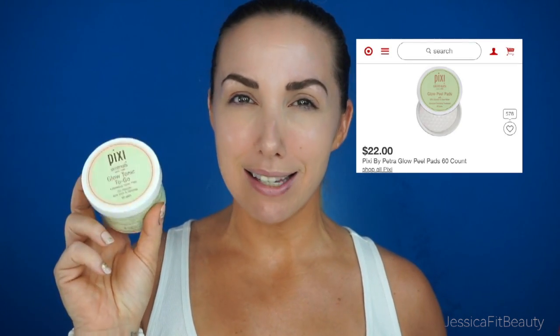One of my current obsessions that I've been using for about the last month is the Pixi Skin Treats Glow Tonic To Go. You can find it at Target for $22 and there are 60 pads inside. This is also great to travel with — there's no liquid to worry about having in a separate baggie. What's great about this product is there's 5% glycolic acid in it. Glycolic is really good to lightly exfoliate the skin as well as helping with cell turnover, which are all the keywords I'm looking for as I'm aging. I use this both AM and PM, but not every day — just a few days a week.